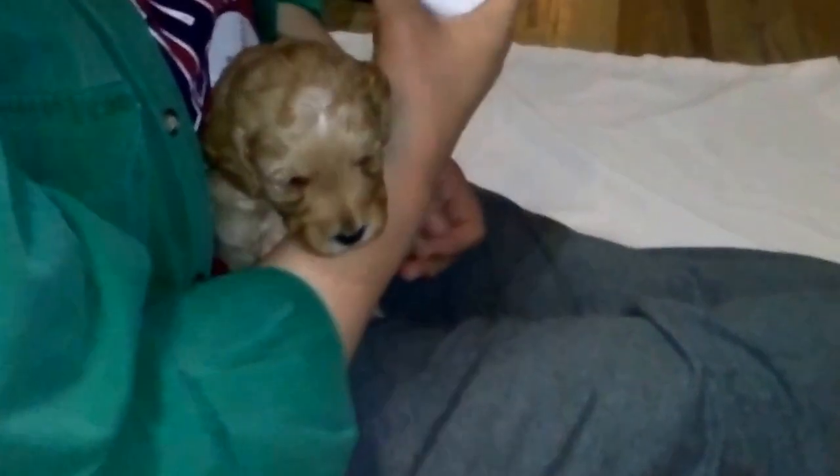Look at that face! This one is Cindy — she's got a little white on her head and a white chest.